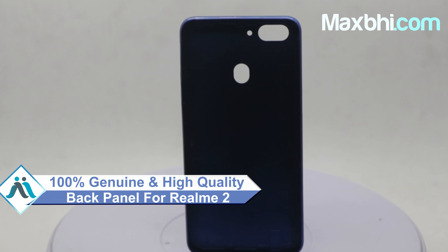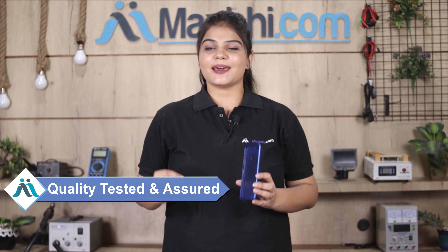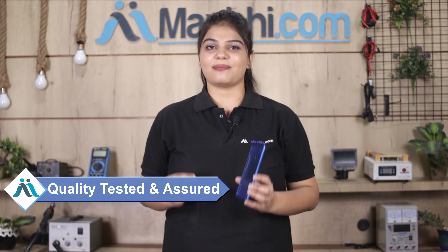This back panel is a 100% genuine quality product which works similar to your original product with a perfect fit for your realme 2. This back panel is checked and inspected by our quality team. Also, the realme 2 back panel comes with a MaxBee Trust Replacement Warranty, ensuring you have no problem after purchase.